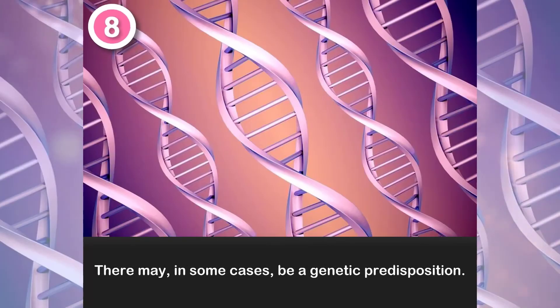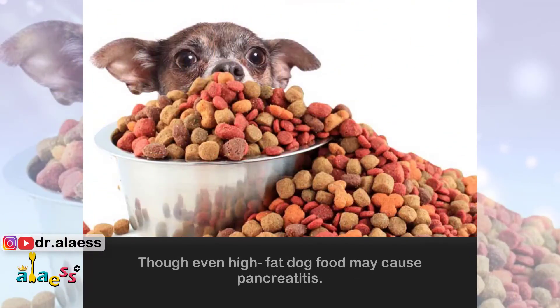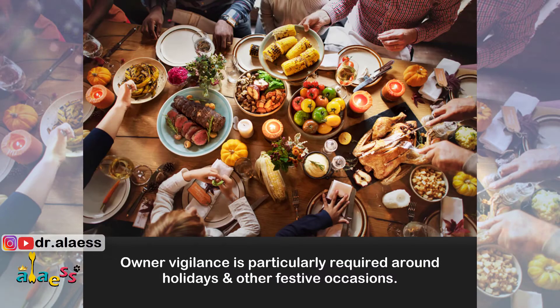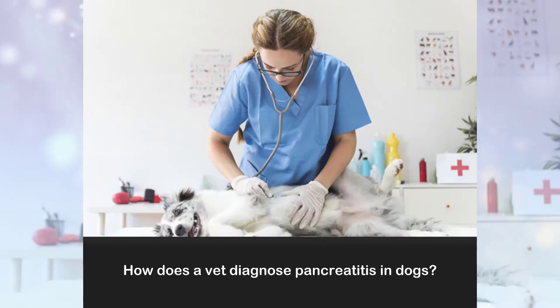8. There may in some cases be a genetic predisposition. 9. Human food is especially dangerous, though even high-fat dog food may cause pancreatitis. Owner vigilance is particularly required around holidays and other festive occasions. This is one of many reasons that giving your dog table scraps, as tempting as it may be, is not advisable.